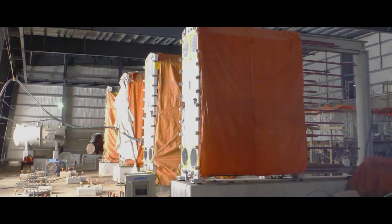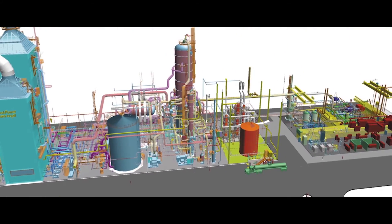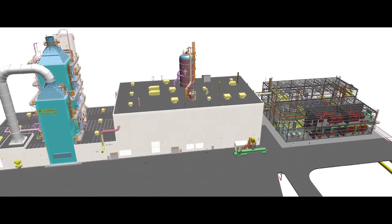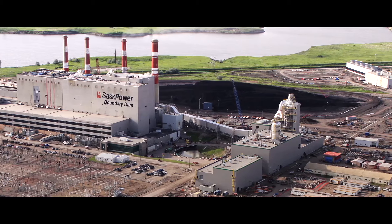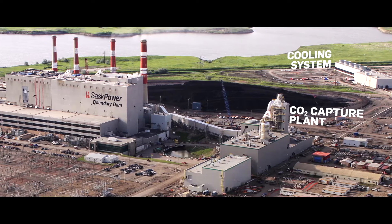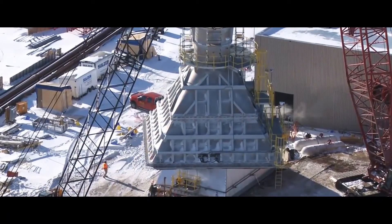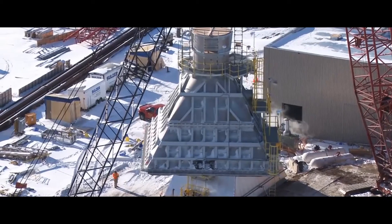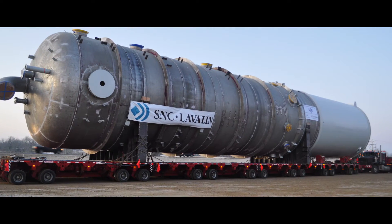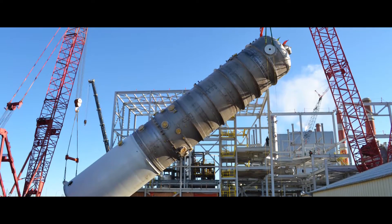Some of the largest commercially available equipment was used in the engineering of this first-of-a-kind commercial-scale project. A full 3D computer-aided drafting and design project execution plan, based on an advanced design platform, was used. In building the carbon capture island, three key areas were designed and built by SNC-Lavalin. In order to build on this scale and minimize the impact of challenging weather conditions, SNC-Lavalin looked for modular construction solutions, and where possible fabricated components off-site, including some of the largest parts for assembly, for which logistical transport solutions were developed and coordinated to ensure a smooth build.